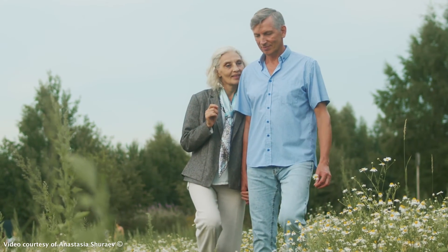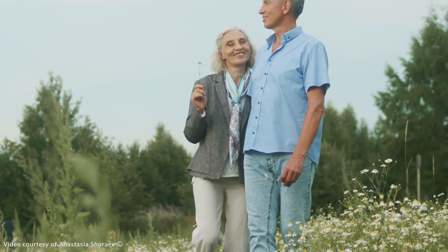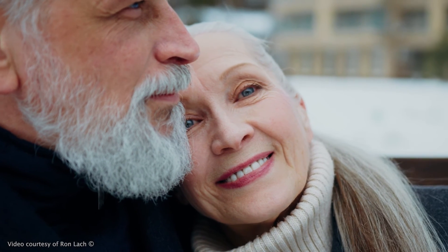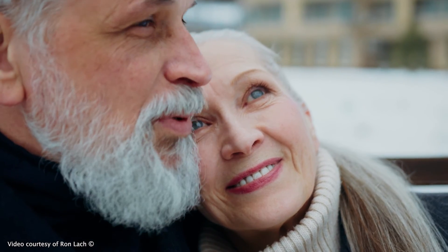Similar encircling laser treatment in aging eyes at high risk could prevent many retinal detachments that, untreated, are the most frequent cause of acute blindness in otherwise healthy eyes of the elderly population.